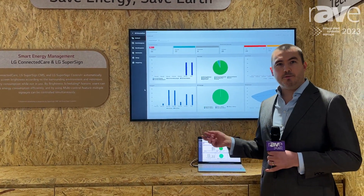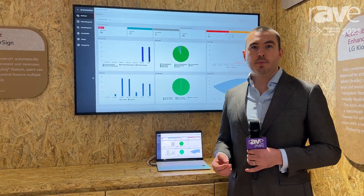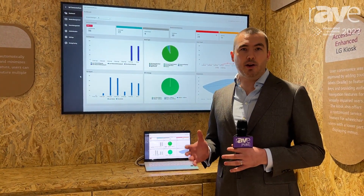You can remotely, from a central point, monitor all of the performance and alerts of all of your displays in your network.